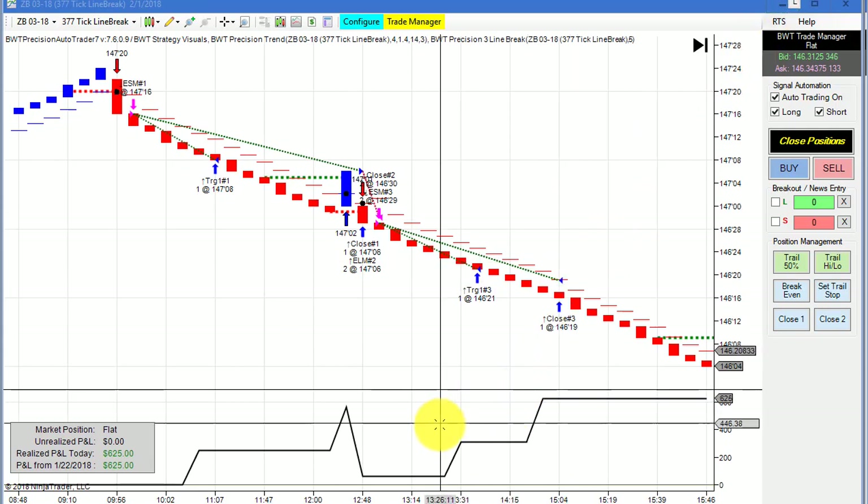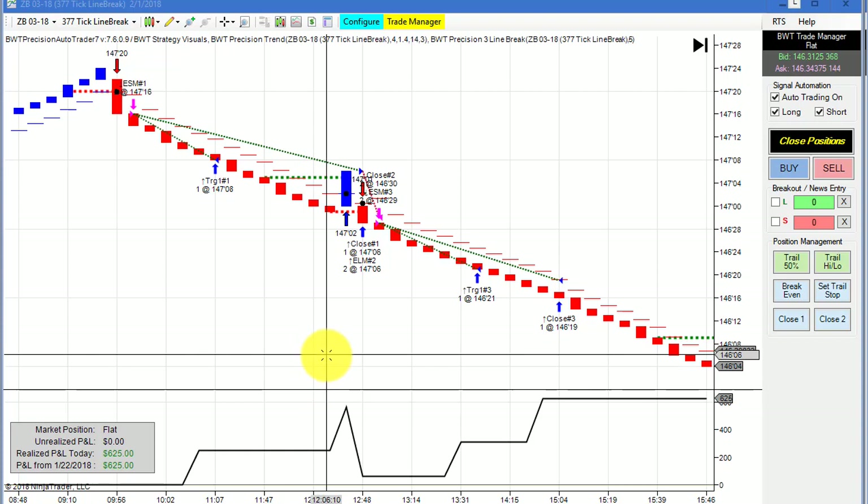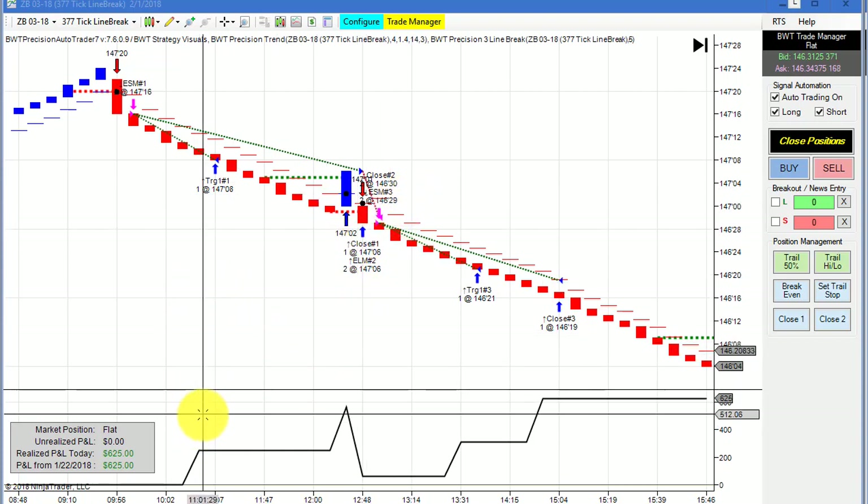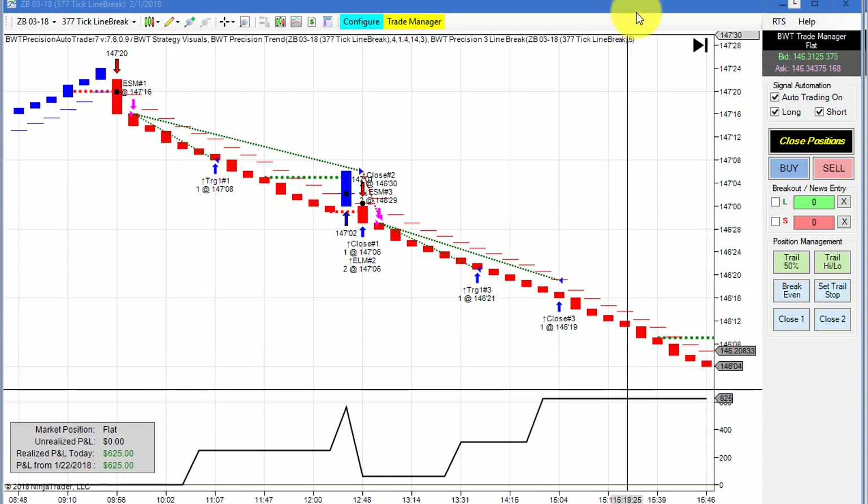The bonds on a 377 tick line break did $6.25 for the day. Had it not been for this loser, we would be looking a little better — but still decent.